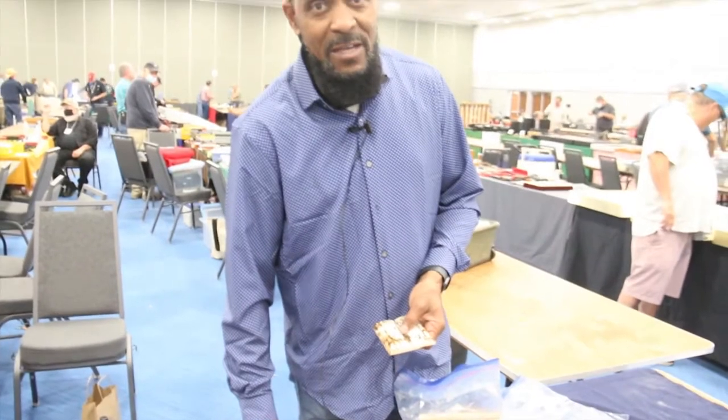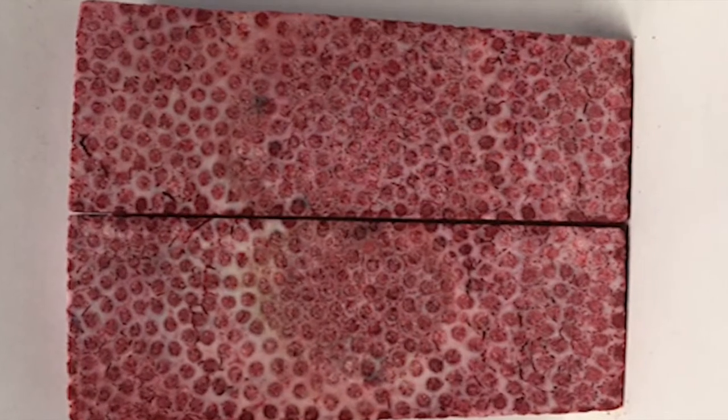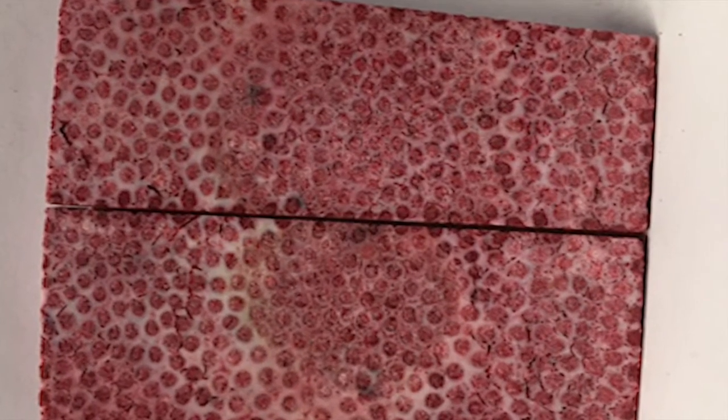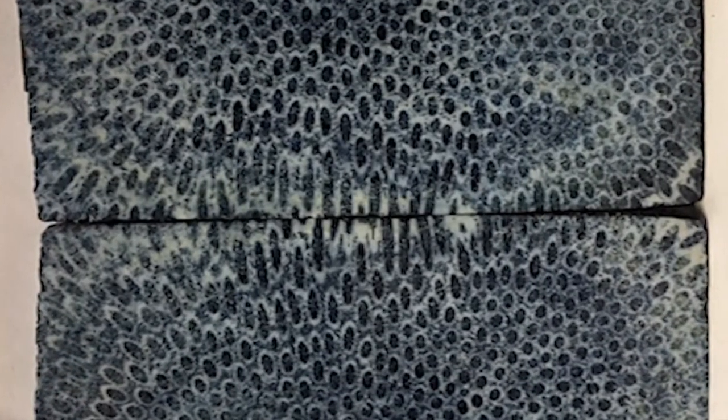We also do mammoth tooth, mammoth bone a little bit, swordfish bill, and brain coral. Brain coral — we probably have the biggest supply of all our products, about 30,000 pounds that we process into knife scales, knife handles, stuff like that. There's an article in a knife magazine in the November issue and we're actually on the front cover. It goes into detail about a lot of what we do and how we got started.